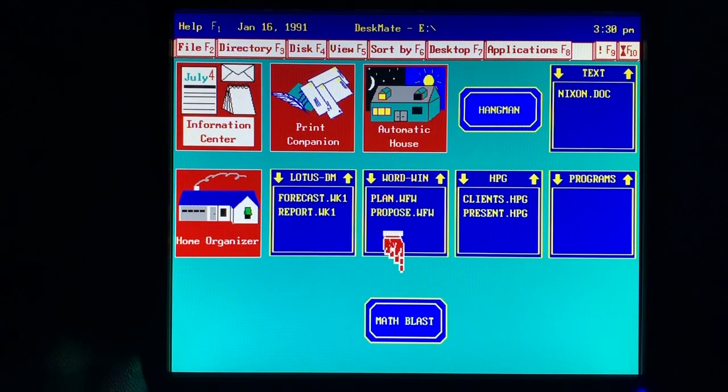Daddy brought me Math Blaster Plus. It helps me learn all about numbers. I think it's supposed to be like school, but it's really more like a game. It's fun.